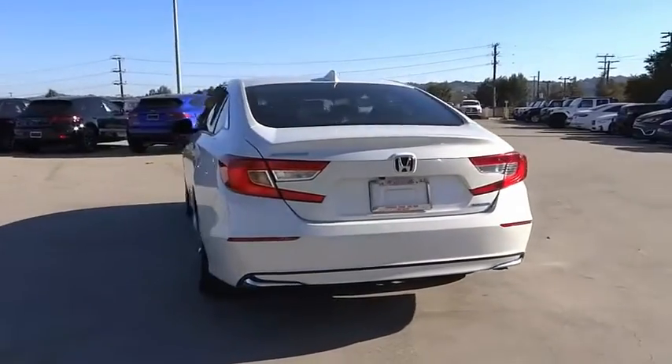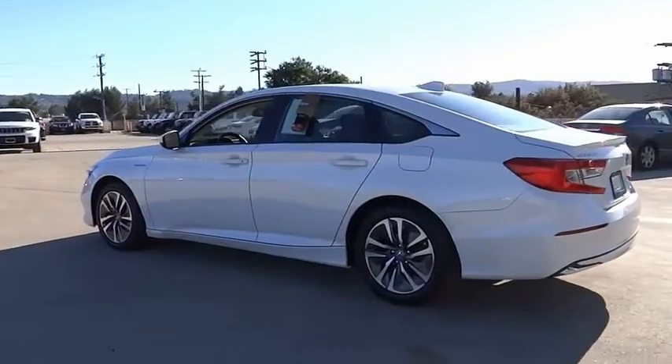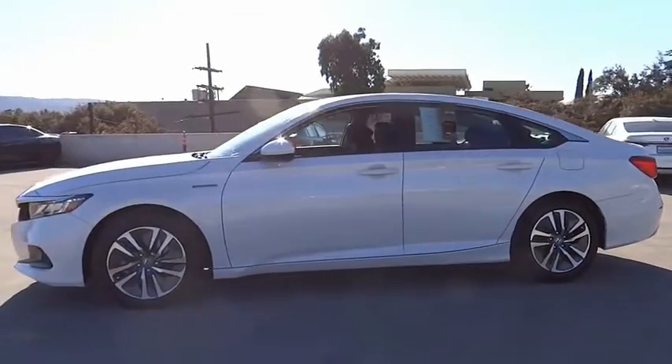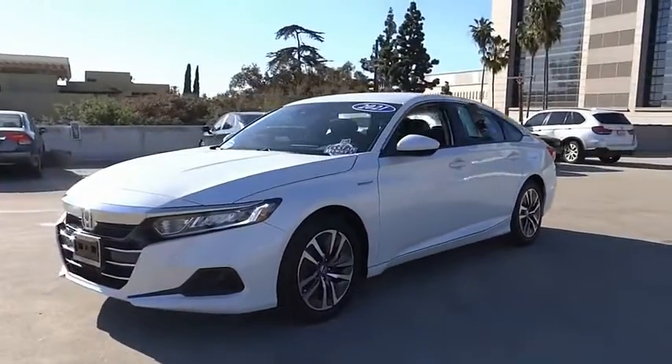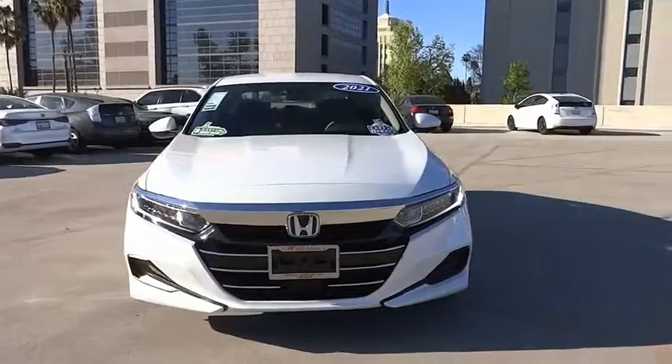This vehicle has less than 20,000 miles. Here are some of this vehicle's great options: electronic stability control, alloy wheels, brake assist, traction control, remote keyless entry, four-wheel disc brakes, speed control, rear window defroster, security system, low tire pressure warning.